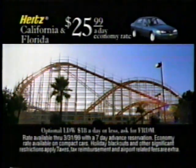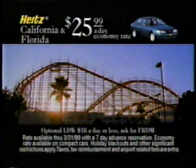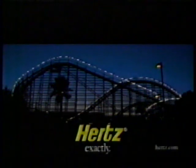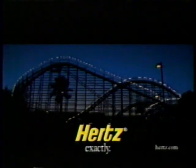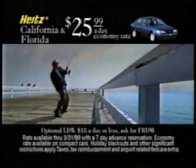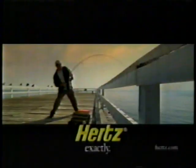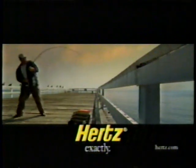Hertz Freedom Rates: only $25.99 a day in California and Florida, with the freedom to pick up and drop off anytime. Just keep it over a Saturday night. Hertz will provide the great rates — the rest is up to you. Hertz Freedom Rates: only $25.99 a day in California and Florida, with the freedom to pick up and drop off anytime. Just keep it over a Saturday night. Hertz will provide the great rates; the rest is up to you.